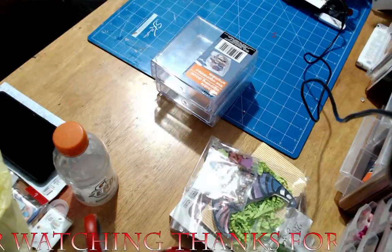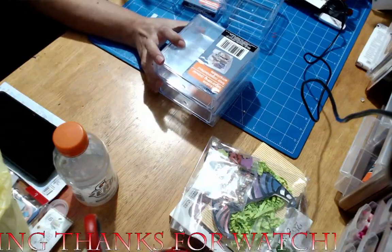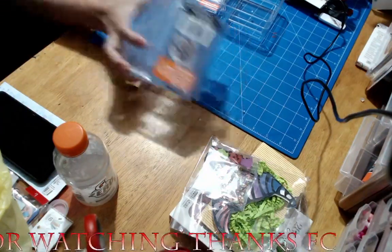Now, like I said, every time I go to Dollar Tree I always look for these and I can never find any, neither of them. So me finding these things was awesome, so I got those.